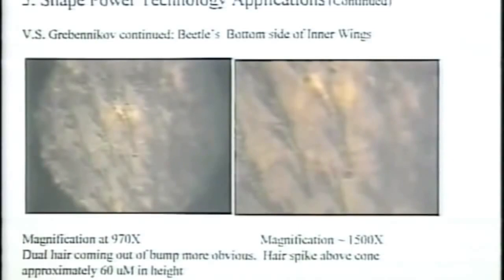This harkens back to my basic shape power discovery: each one of these fibers, because of their shape going down to a point, is creating a magnetic field. And a magnetic field is a rotating piece of vortex in the ether.